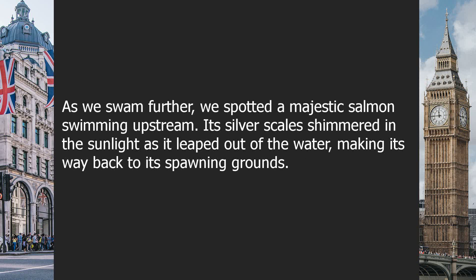As we swam further, we spotted a majestic salmon swimming upstream, its silver scales shimmering in the sunlight as it leaped out of the water, making its way back to its spawning grounds.